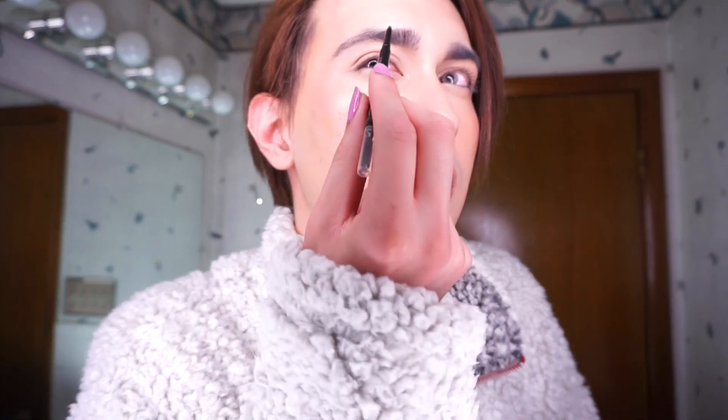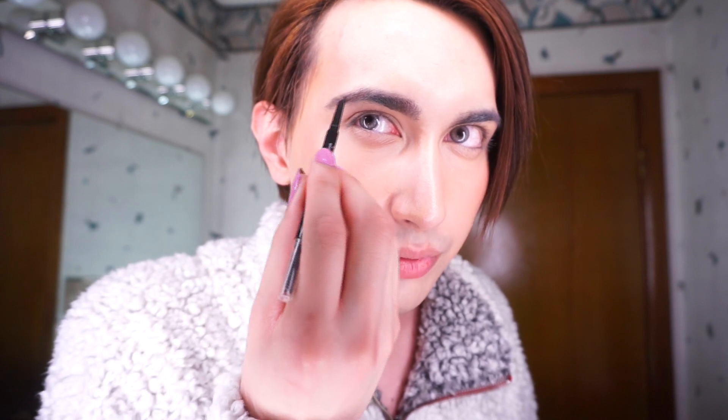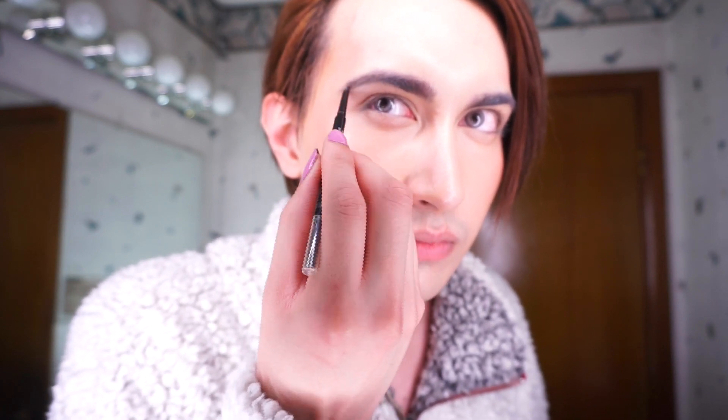My brows are pretty full — I usually don't do anything to them because in person they look fine, but on camera you can see where they're a little more sparse in places. So I'm taking this Rodial brow pencil, just a regular brow pencil, to line the spots that need a little more help, like the fronts. I go for a really natural brow because if I put too much in there it looks overdone. This is kind of my everyday look — it's actually a ton of steps but it doesn't look like that much makeup; it looks pretty natural in person.